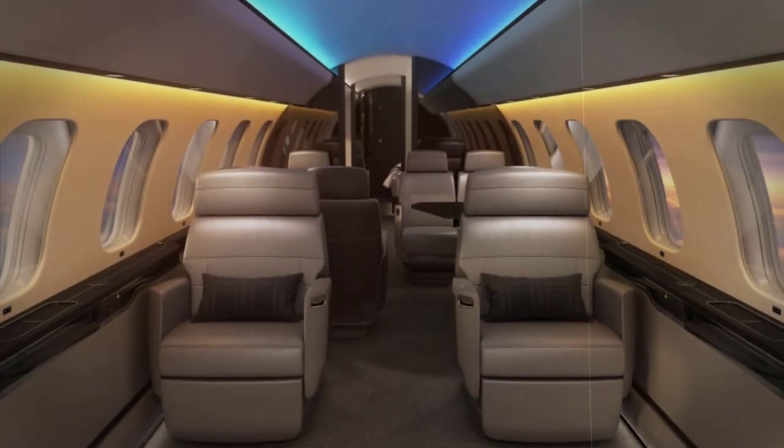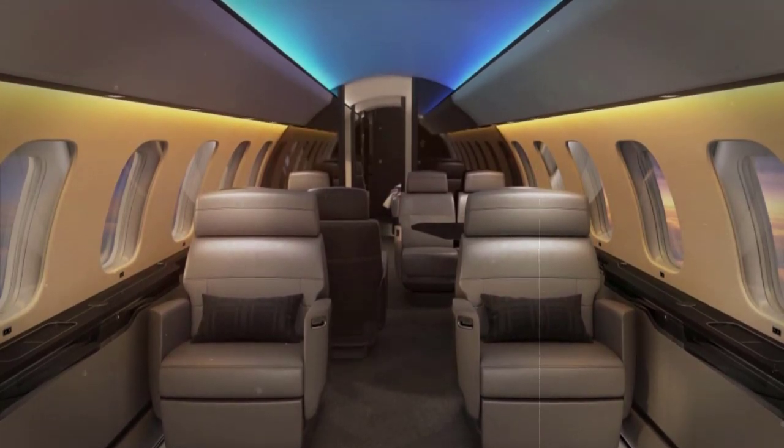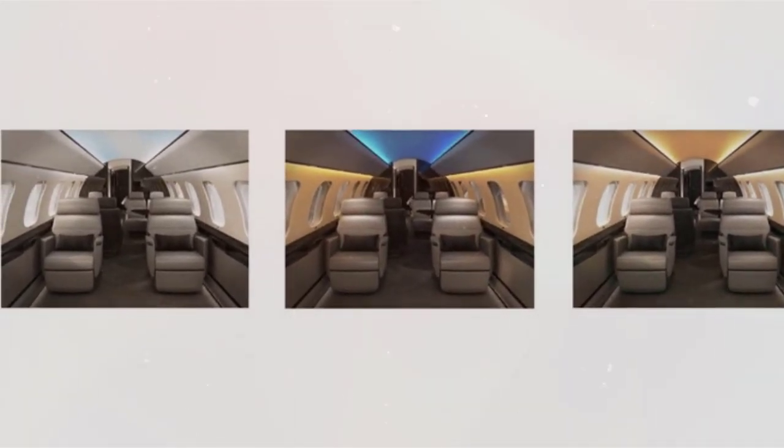Bombardier's Soleil lighting system is aviation's first circadian rhythm-based cabin lighting, fully integrated into the flight management system, with a revolutionary dynamic daylight simulation feature that can help combat jet lag.